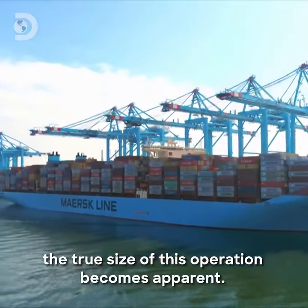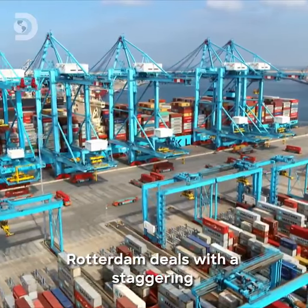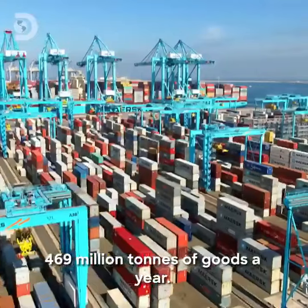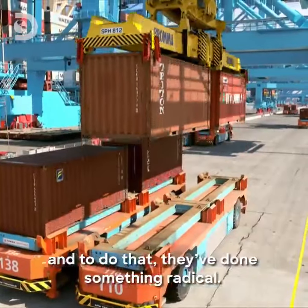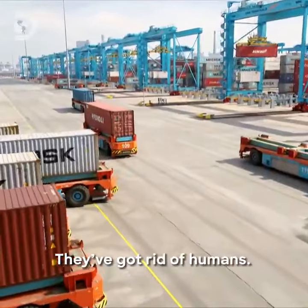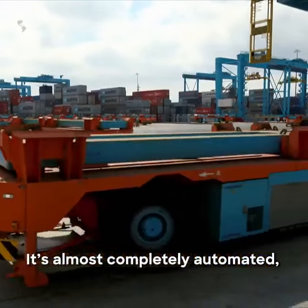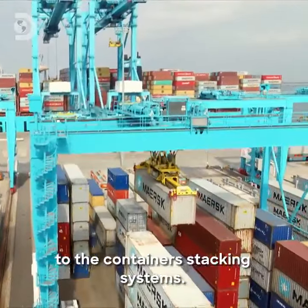And as day breaks, the true size of this operation becomes apparent. Rotterdam deals with a staggering 469 million tonnes of goods a year — that's about 10 million individual containers. And to do that, they've done something radical: they've got rid of humans. It's almost completely automated, from the driverless transporters to the container stacking systems.